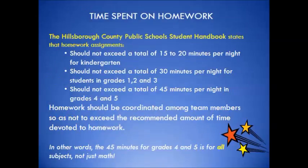Does your child spend all night at the kitchen table doing homework? Well, the School District of Hillsborough County provides parents and teachers with specific guidelines as to how homework should be utilized at each grade level. For Grade 5, homework should not exceed a total of 45 minutes per night, coordinated among team members. The 45 minutes for a 5th grade student is for all subjects, not just math.